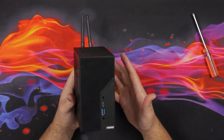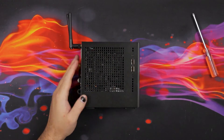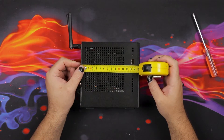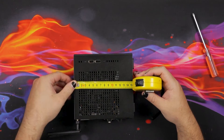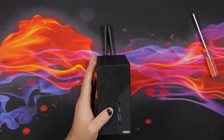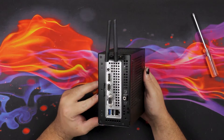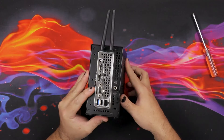When I said this is the tiniest PC I've ever worked with, I was not exaggerating. This thing is about 15.5 centimeters deep, 15.5 centimeters high, and 8 centimeters in width. That is crazy small. I want to see what's inside of this thing, so let's get that started.